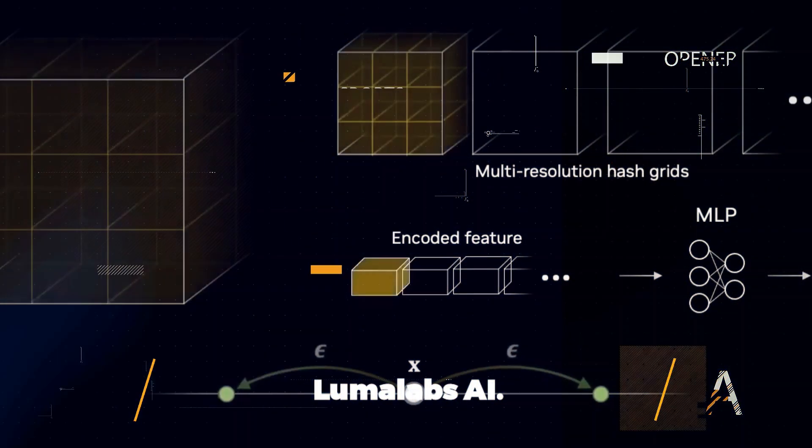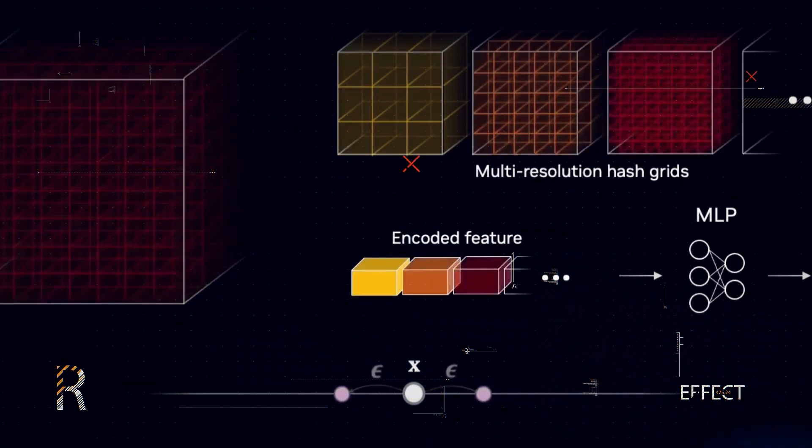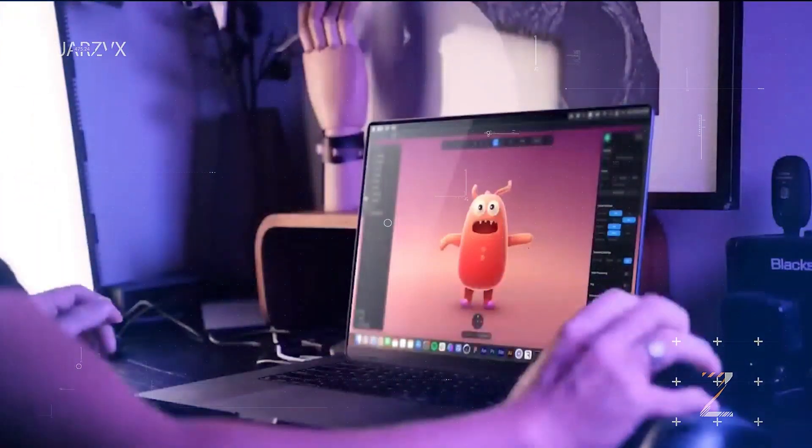LumaLabs AI harnesses the power of NERFs — neural radiance fields — to generate 3D representations from 2D images. While impressive, NERFs demand extensive training data and computational resources.